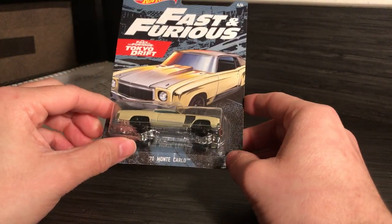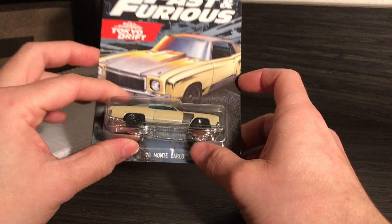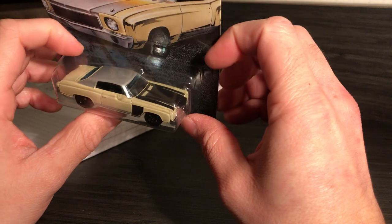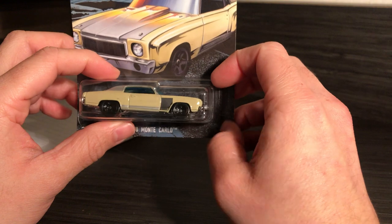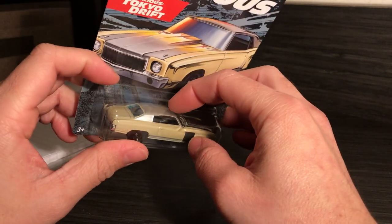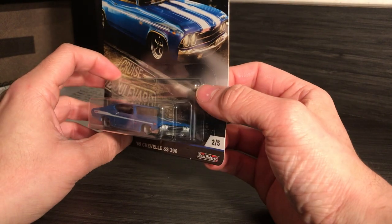Next is this car from Fast and Furious — also Tokyo Drift. It's a Monte Carlo that Sean drives in the beginning when he races the Viper. I liked it because it looked kind of rugged — it looked like a project car. It's got a different colored panel and different colored hood.